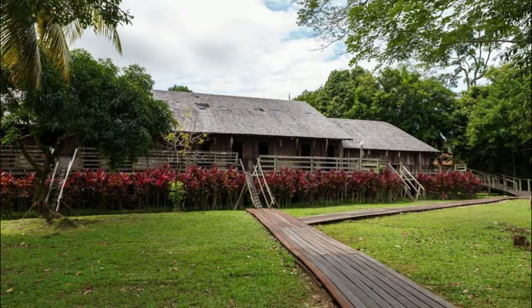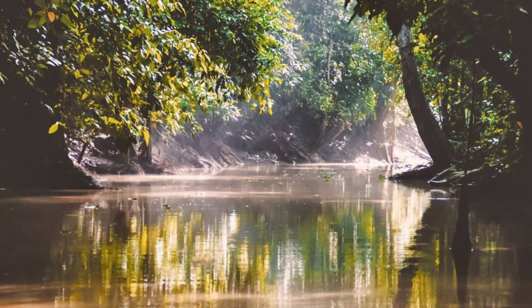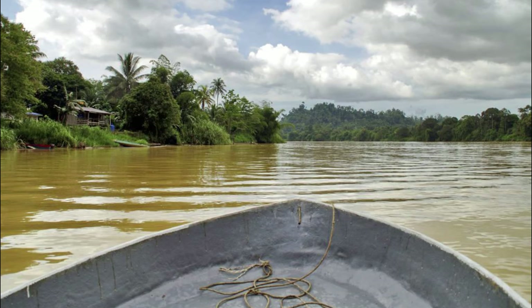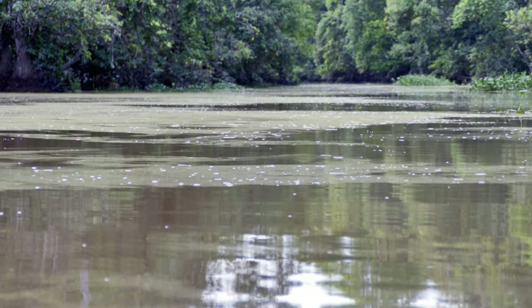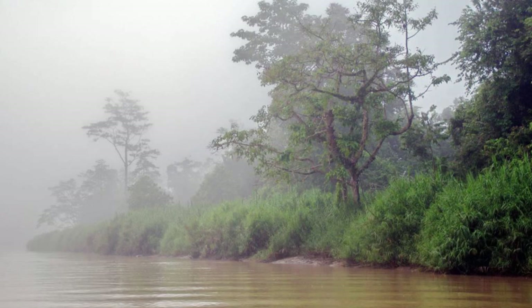Kinabatangan River. Embark on a wildlife safari along the Kinabatangan River, one of Borneo's most important ecosystems and a haven for wildlife enthusiasts. Cruise along the meandering waterways and oxbow lakes, where you can spot proboscis monkeys swinging through the trees, pygmy elephants bathing on the riverbanks, and orangutans lounging in the canopy above. Keep an eye out for crocodiles, hornbills, and a diverse array of bird species as you explore the pristine rainforest habitats along the river. The Kinabatangan River is a biodiversity hotspot and a must-visit destination for nature lovers in Malaysia.